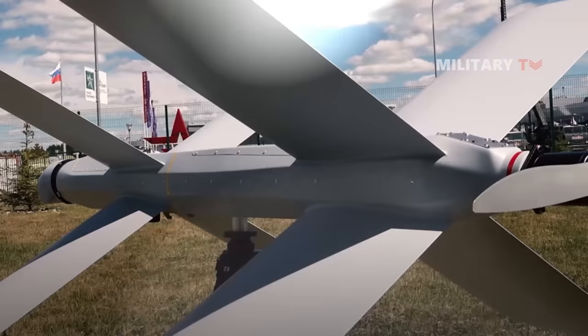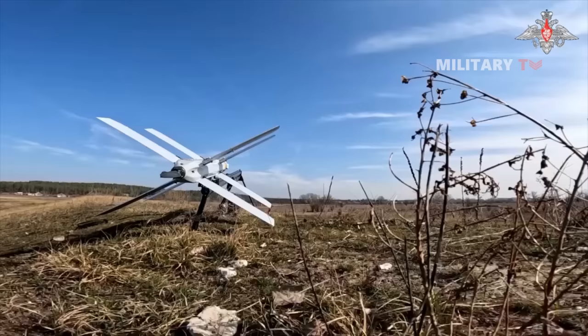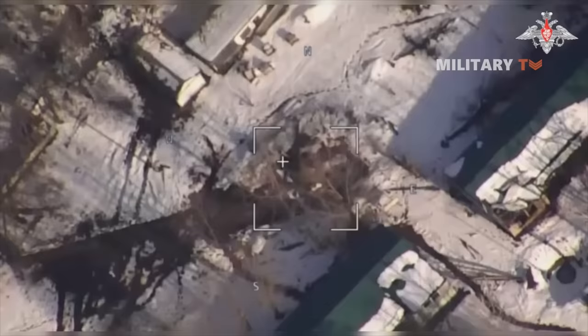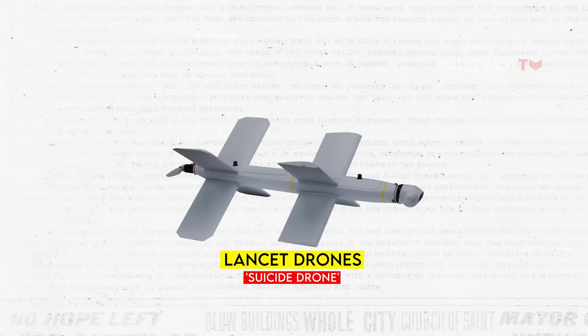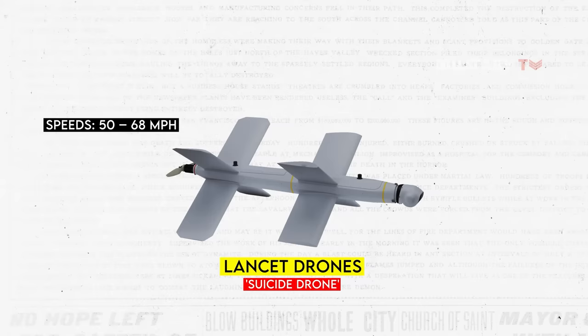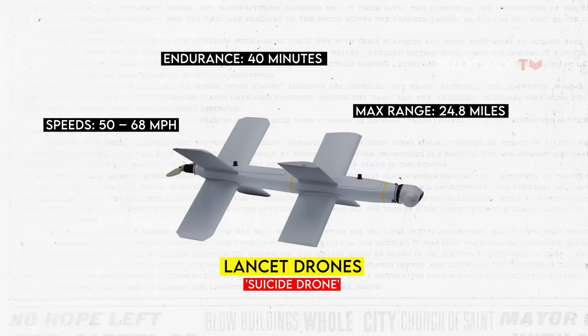The Lancet possesses several features that enhance its battlefield effectiveness. Its compact and lightweight design facilitates easy transportation and deployment. The drone offers significant flight duration, allowing for sustained operations crucial in prolonged conflicts. Operating at speeds ranging from 50 to 68 miles per hour, the drone demonstrates an impressive endurance of up to 40 minutes, covering a maximum range of 24.8 miles — delivering significant tactical advantages.